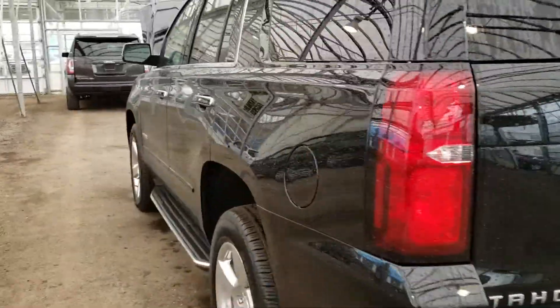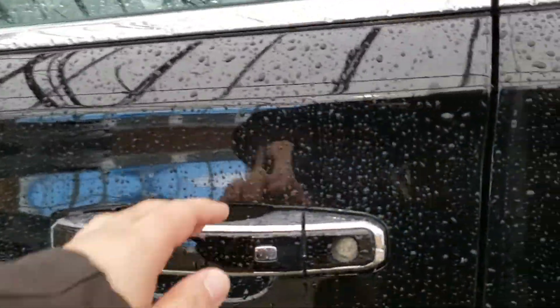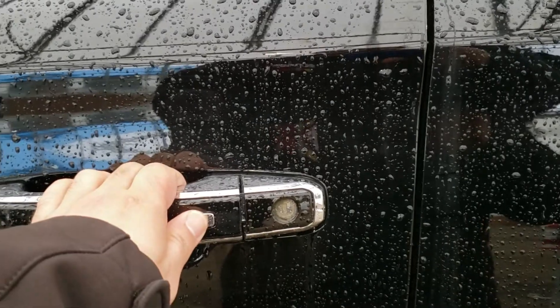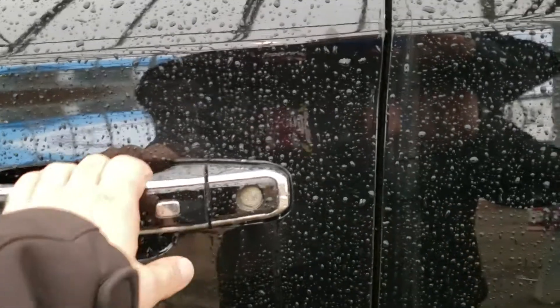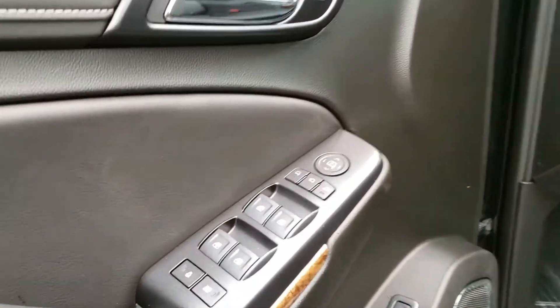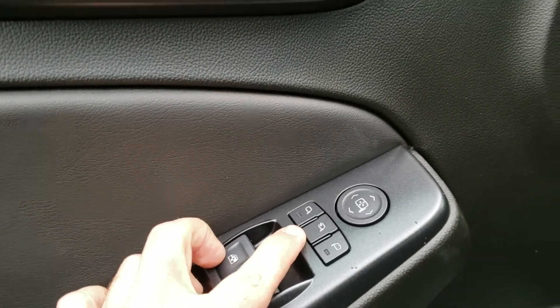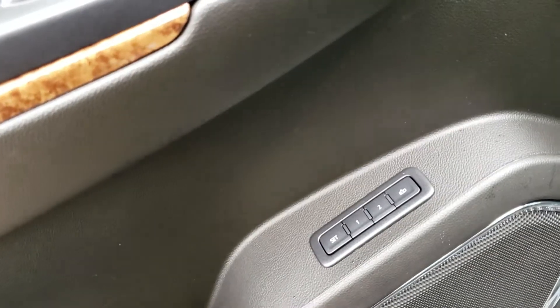Now we're gonna hop into the driver's side here and take a look at a couple of options the vehicle comes equipped with. The first thing to mention is your keyless entry — as long as you have the key fob with you, you can lock and unlock your door by a push of a button. Down here you have all your window options, power folding mirrors, door lock and unlock, and your memory seating position.